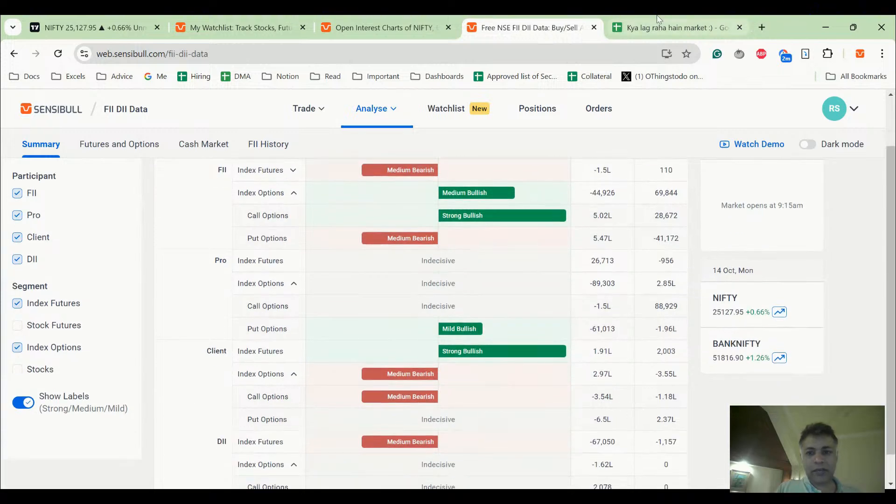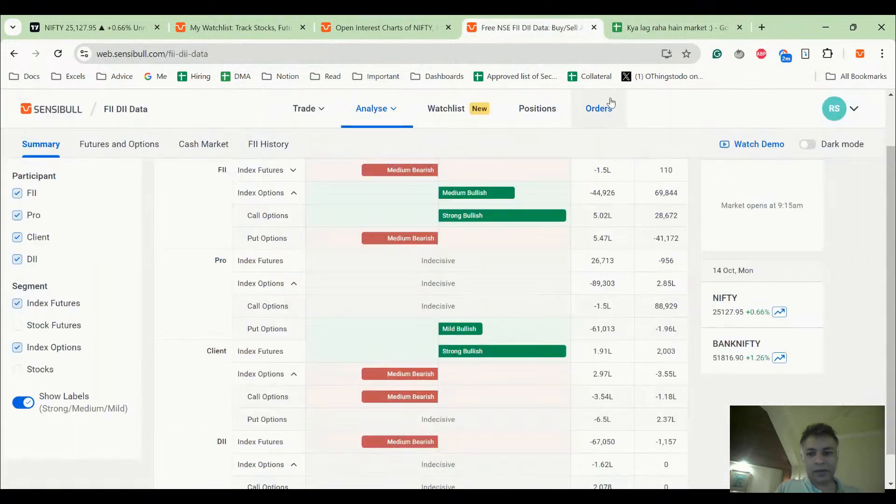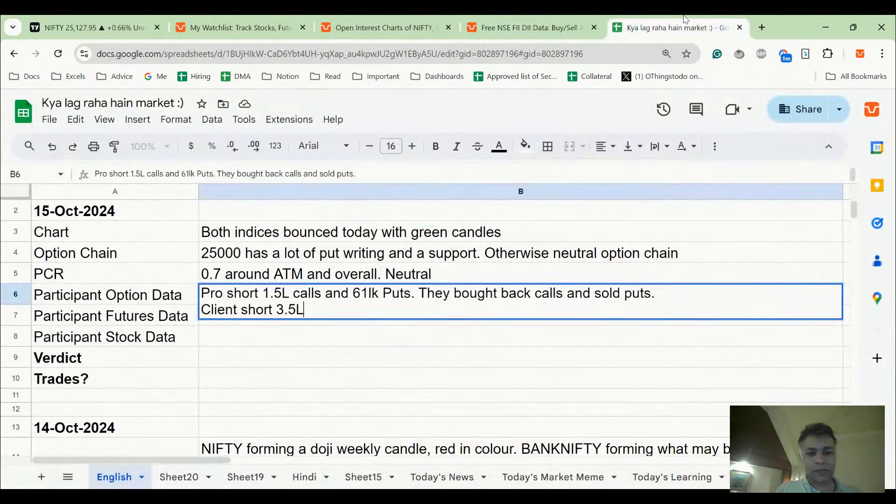Client sold calls and bought back puts, and is short 3.5 lakh calls. Today they sold calls and bought puts.